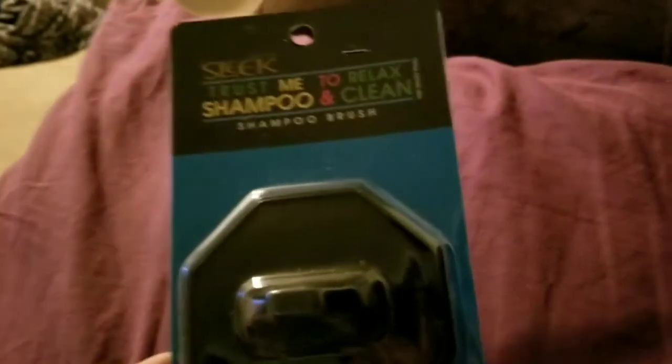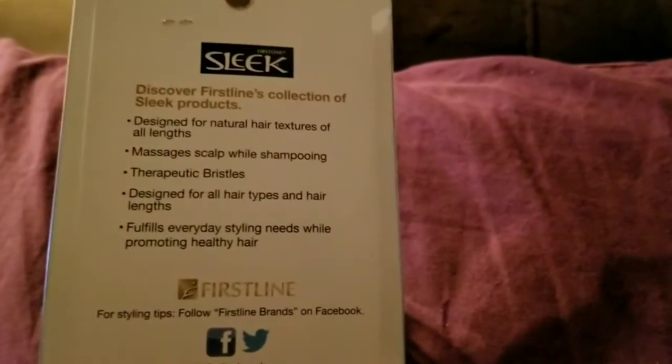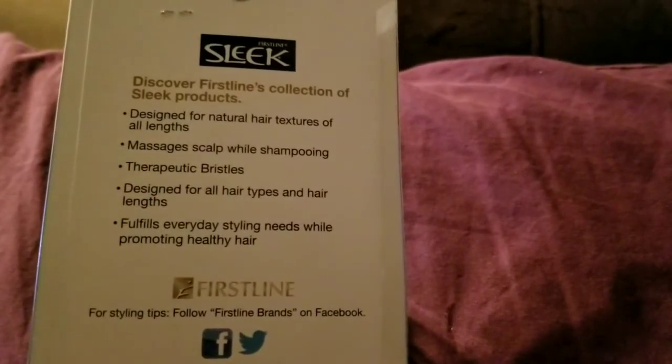Another thing I picked up was this — I think it's called First Align Sleek — Trust Meets Relaxed Shampoo and Clean Shampoo Brush. It's literally a little brush you put your fingers through and use to massage your head. I just thought it was cute and I'm trying to grow my hair. For those who may not know, I have PCOS, which is a condition where hair issues seem to be a problem.